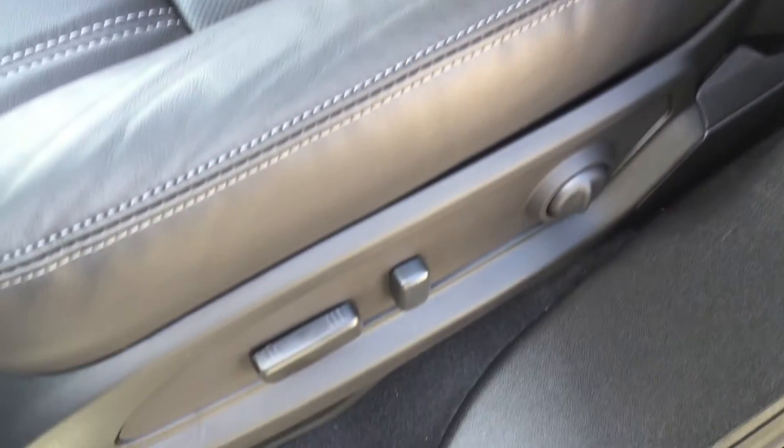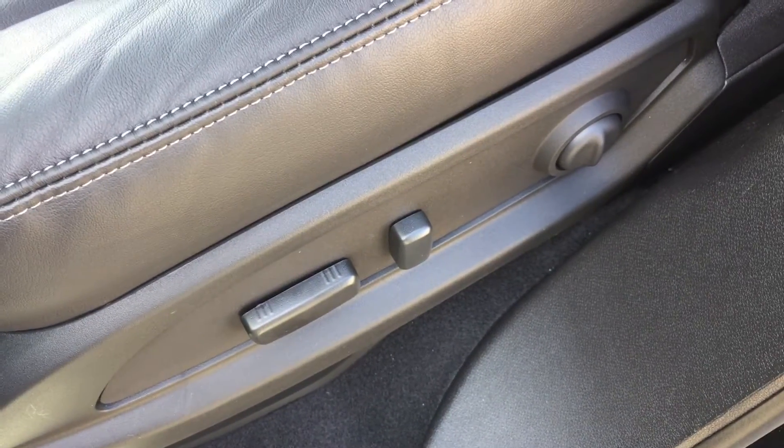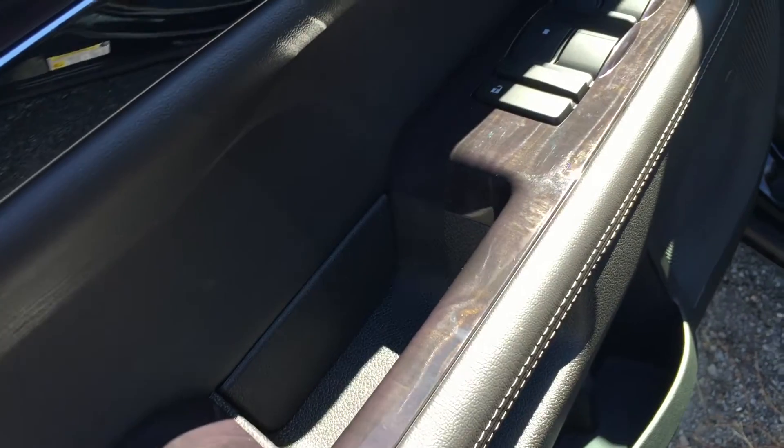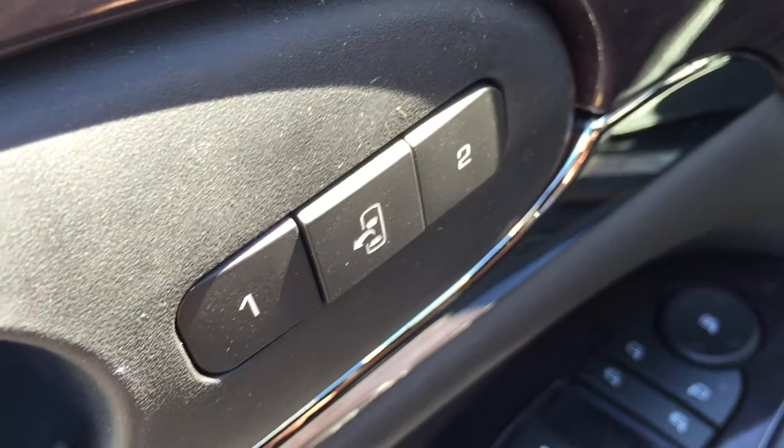Let's check out the interior of this beautiful premium all-leather Enclave. Leather interior going throughout the front and back seats. You also have 8-way driver adjustable seats, and the luxury continues with the woodgrain trim on the driver's side, where you'll find power windows, power locks, child safety locks, power mirrors, as well as memory mirrors and memory seats. Great option to have.